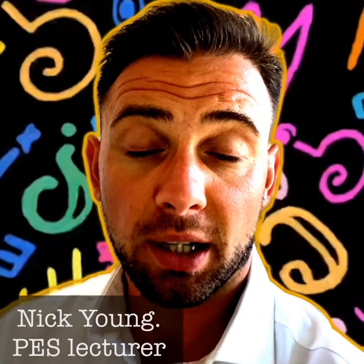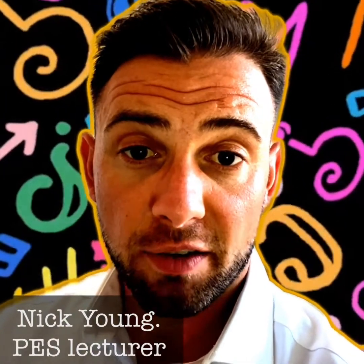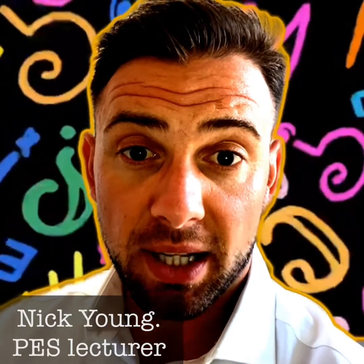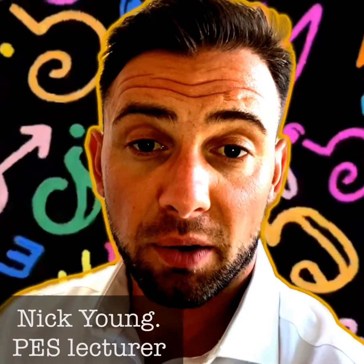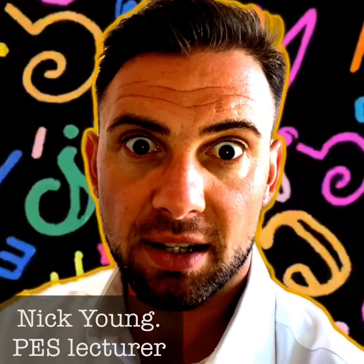Hello and welcome to this short guide about everything you need to know about personal tutoring. Here at Cardiff Met this is something that we do really well — it's one of our unique selling points. We're a smaller university so we can really get to know our students and offer the support they need through personal tutoring. Let's get on with it.